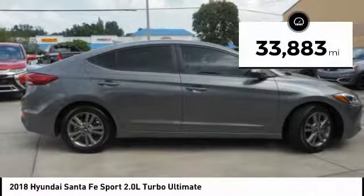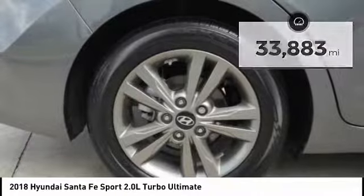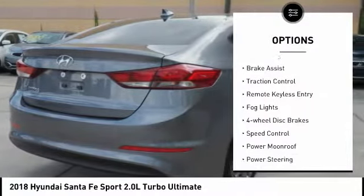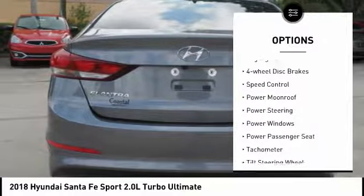This vehicle has less than 35,000 miles. Here are some of this vehicle's great options: tow hitch, electronic stability control, power liftgate, brake assist, traction control.